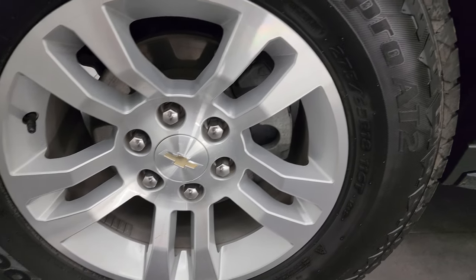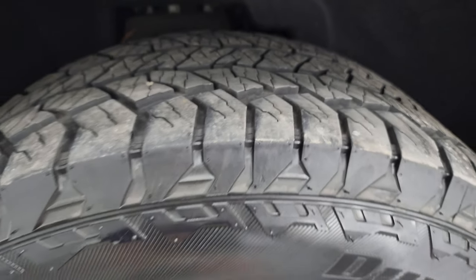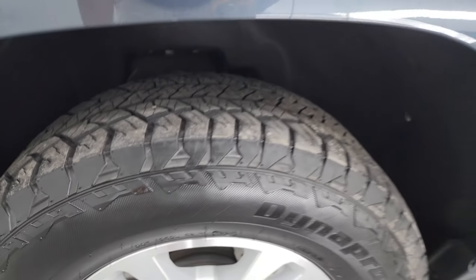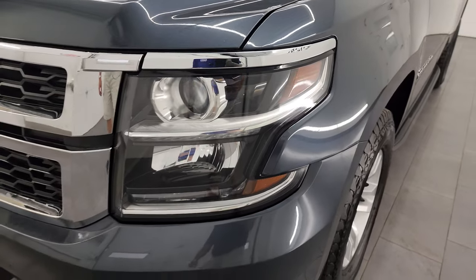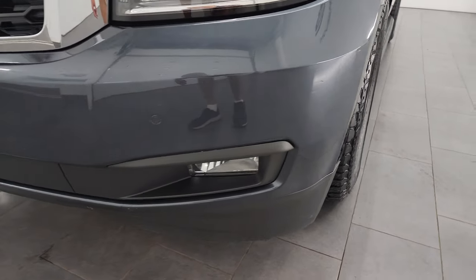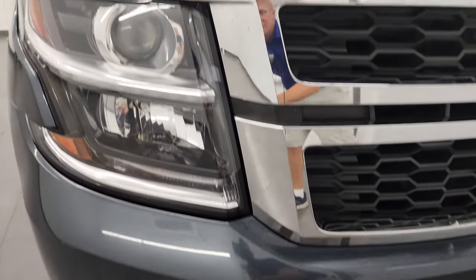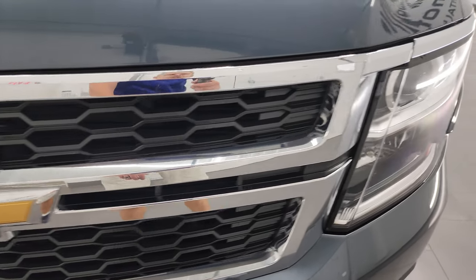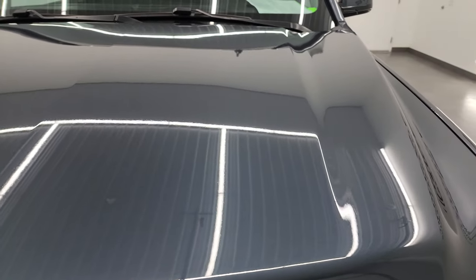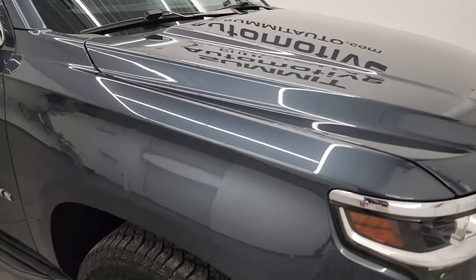It has Hankook Dynapro 275-65R18 tires. I would say these tires have about 60-70% of the tread left — very nice tires. This is a clean title history, clean Carfax, out of Tennessee and Virginia, most recently, but most of its life in Tennessee. The front bumper is in pretty nice shape; you get the front bumper parking sensors, the factory fog lights, projector headlamps, LED running lights, and the front grille is in fantastic condition with no cracks. The hood is in excellent shape as well — no dents or dings — and the passenger side front fender looks absolutely perfect.